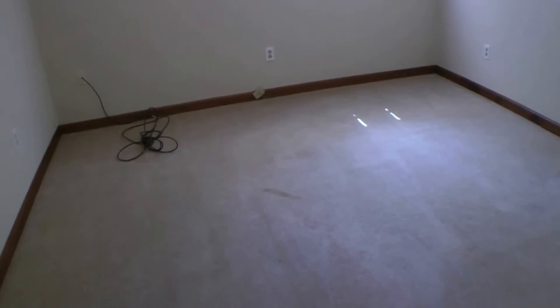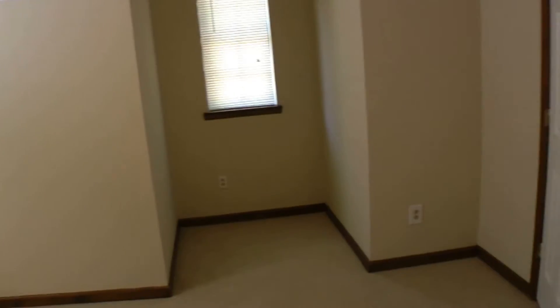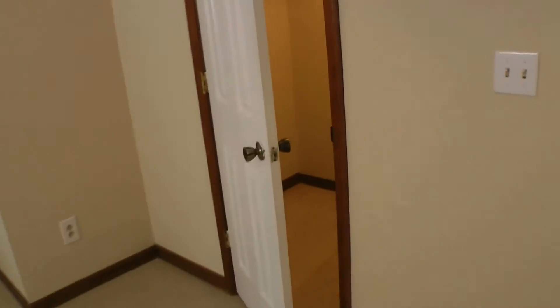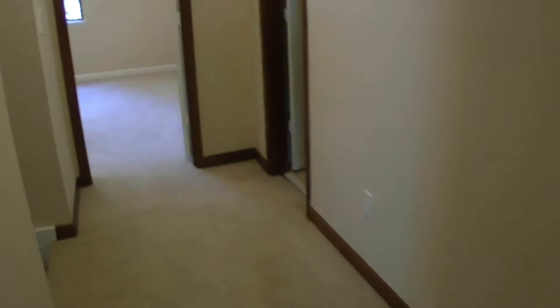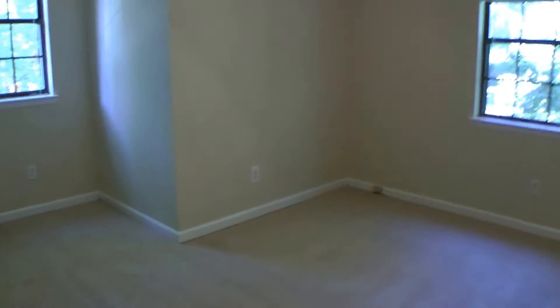The second bedroom is to the right. It also comes complete with a ceiling fan. It's a nice room. This is that first one again for you — very similar in size.